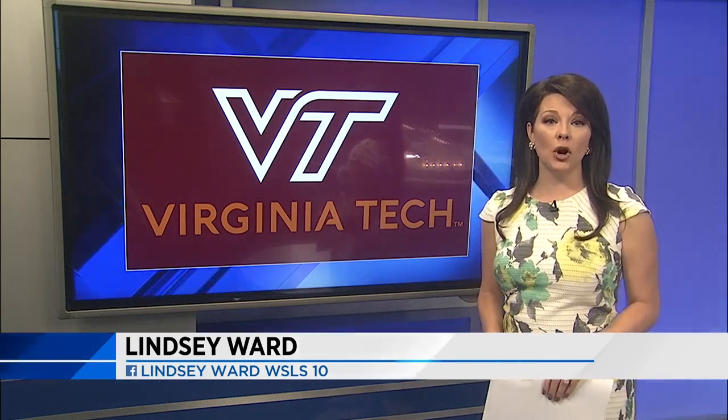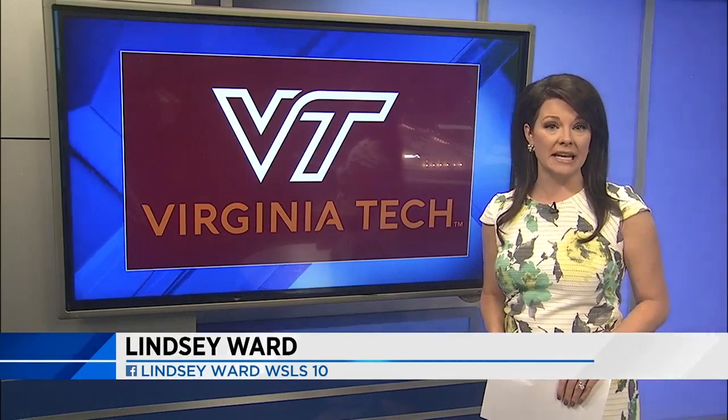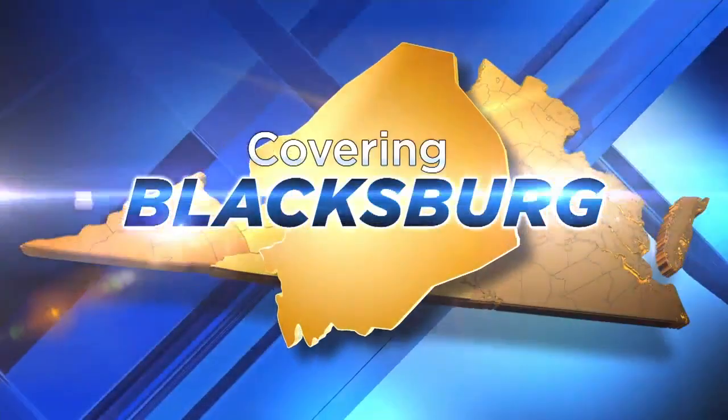Virginia Tech officially has a new logo and a new direction moving forward. The university just announced its rebranding. WSLS 10's Jessica Jewell was in Blacksburg for the big announcement and has the latest.